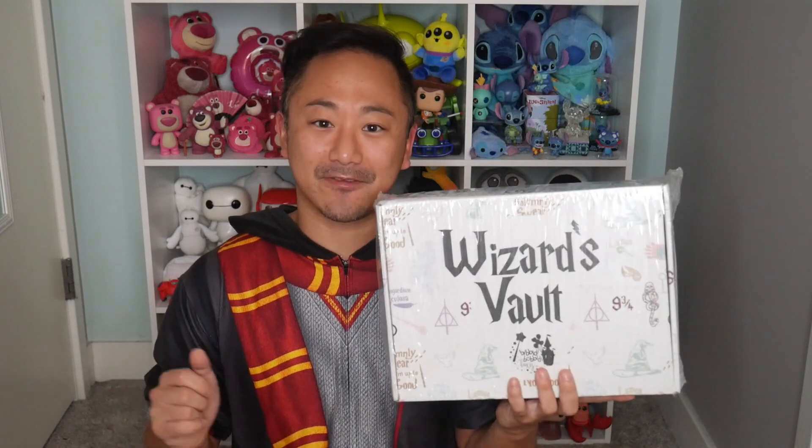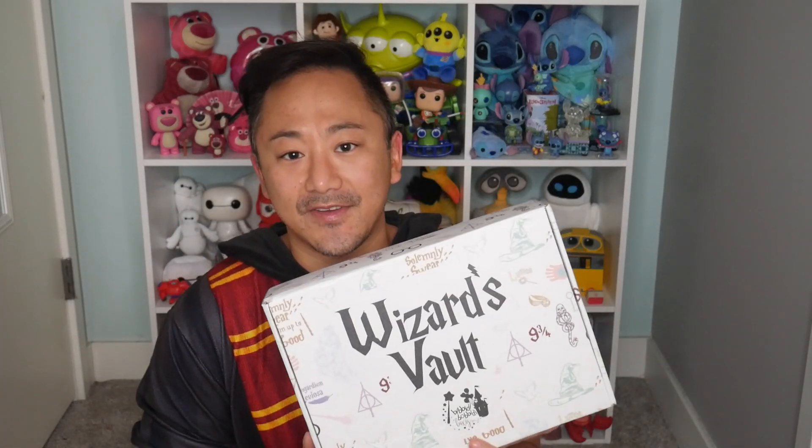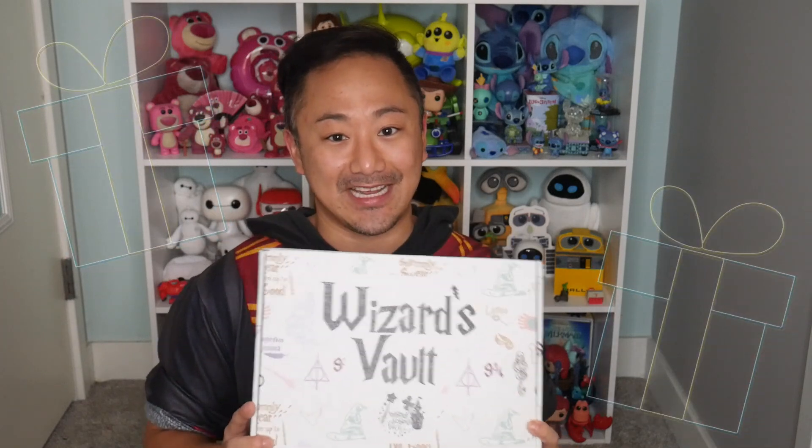Each of these boxes is house-specific and has a couple of different items based on preferences, so I don't want to spoil what's inside — let's just dig in. My box came in this beautiful package. One more thing to note about this very hairy Christmas box is that it is guaranteed to arrive by Christmas if you order by December 15th.